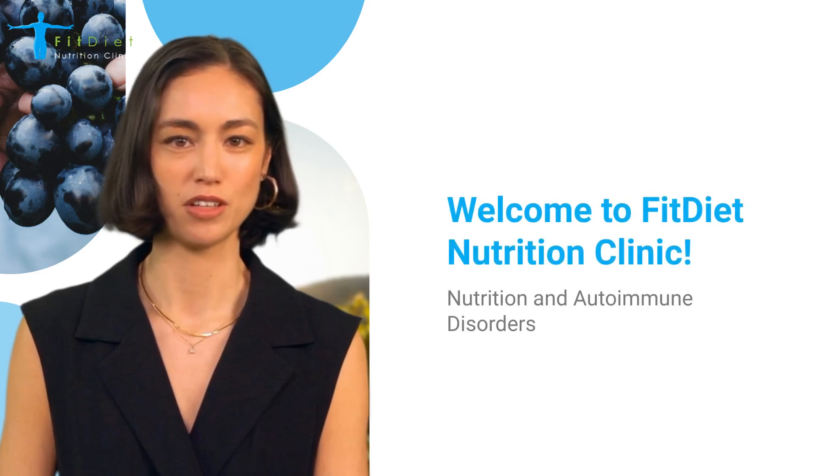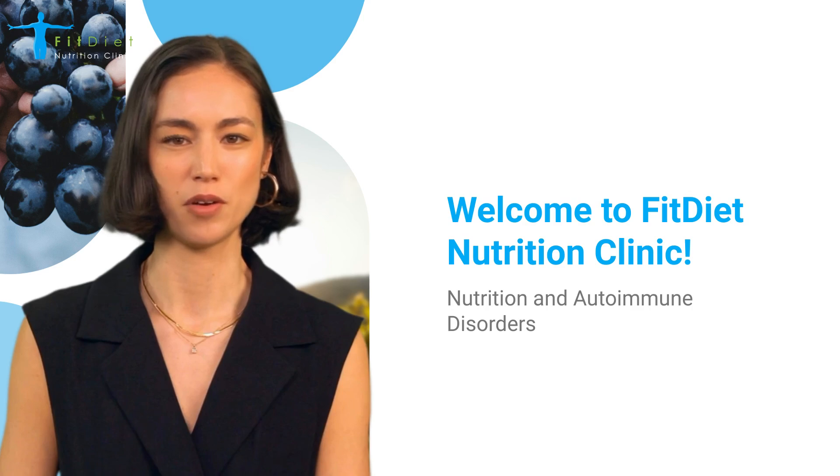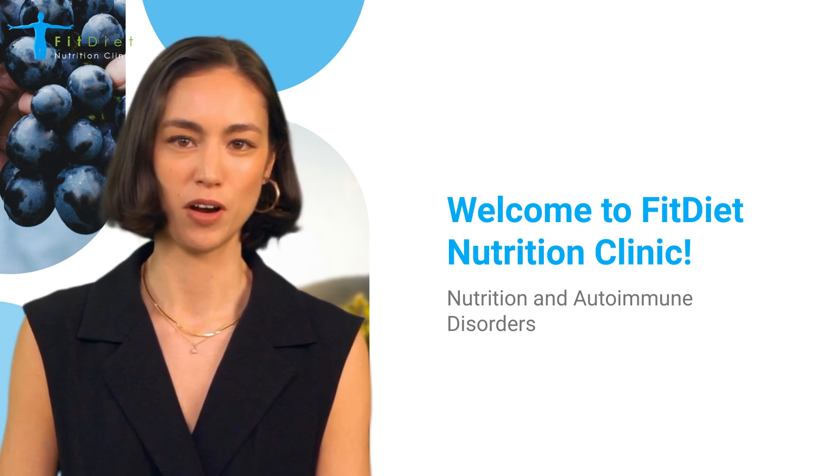Hello and welcome to Fit Diet Nutrition Clinic's YouTube channel. My name is Anna, your virtual presenter. Today, we're going to explore the connection between nutrition and autoimmune disorders and how the right dietary choices can support your overall health.